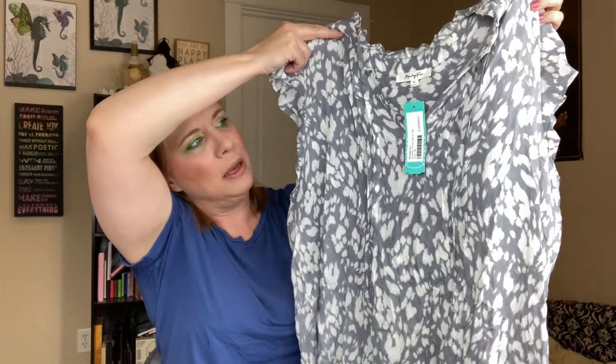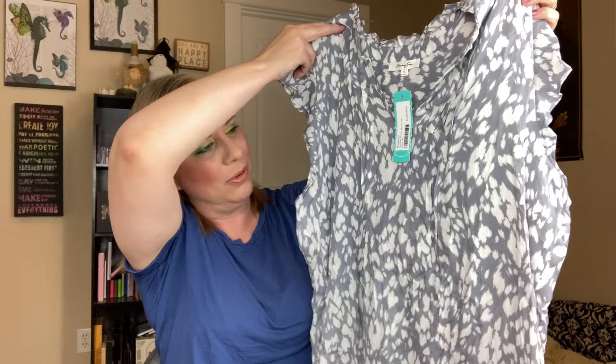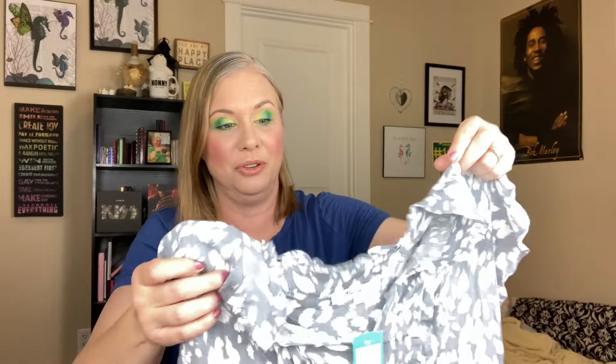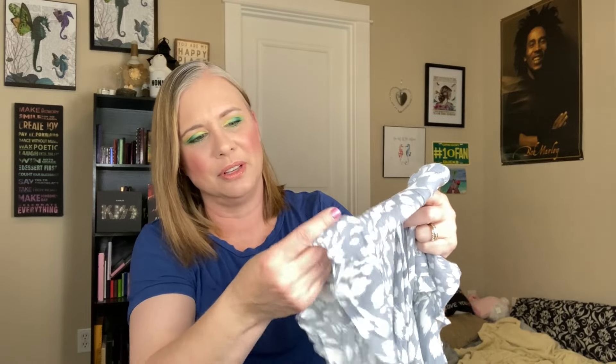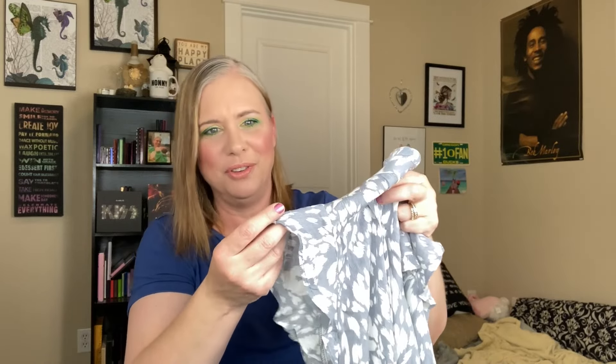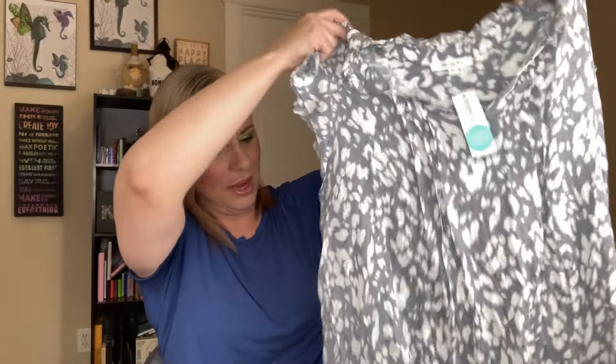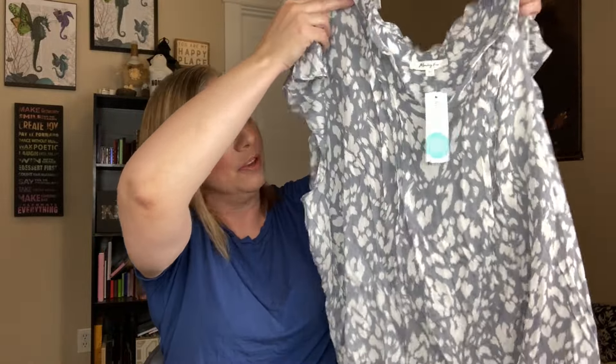This is the final shirt that came in my Stitch Fix box, and I think this one is my favorite. It's kind of a gray-blue with cream or ivory accents — just a little pattern. It has a cute ruffle around the neck and a ruffle that mimics the idea of a sleeve. It's a v-neck and more flowy, very lightweight, and longer, so I could wear it with leggings. I also have a pair of jean capri pants from Stitch Fix that I think this will look really cute with.